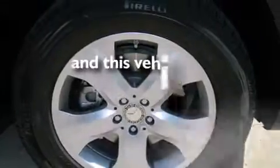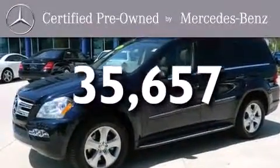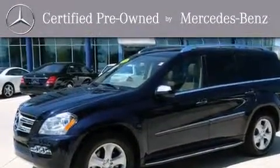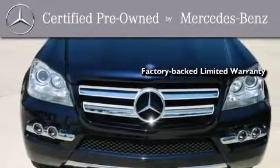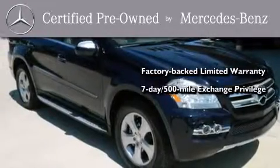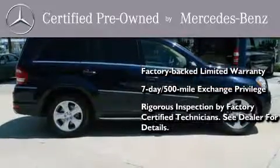This vehicle has fewer than 36,000 miles on the odometer. This certified Mercedes-Benz isn't your typical used car. It comes with a one-year, factory-backed, limited warranty with no deductible, a seven-day, 500-mile exchange privilege, and virtually every system was rigorously inspected by factory-certified technicians. Consider it with confidence.